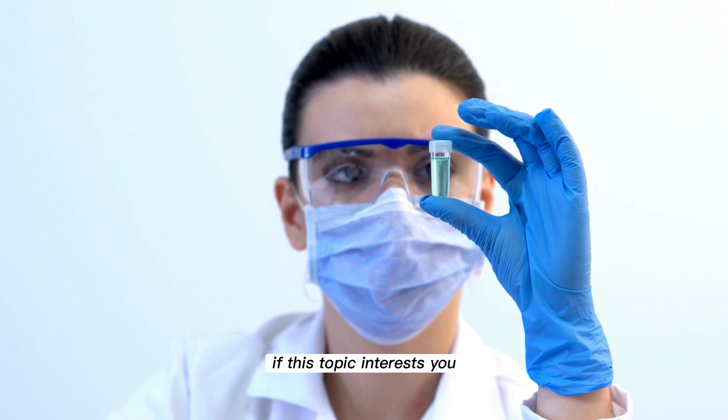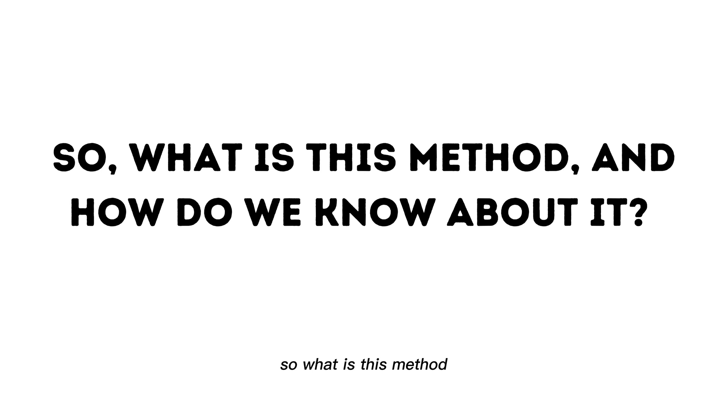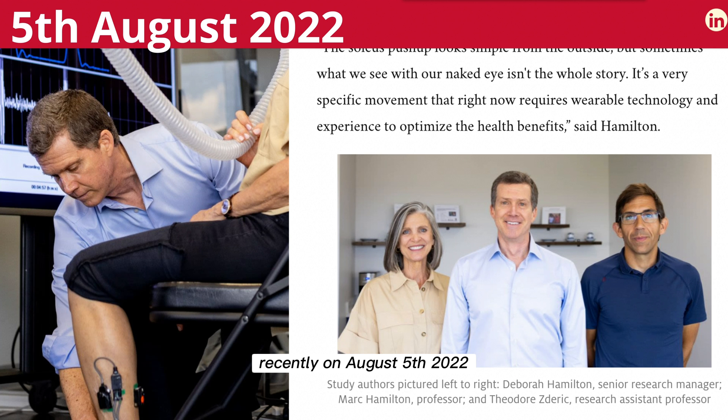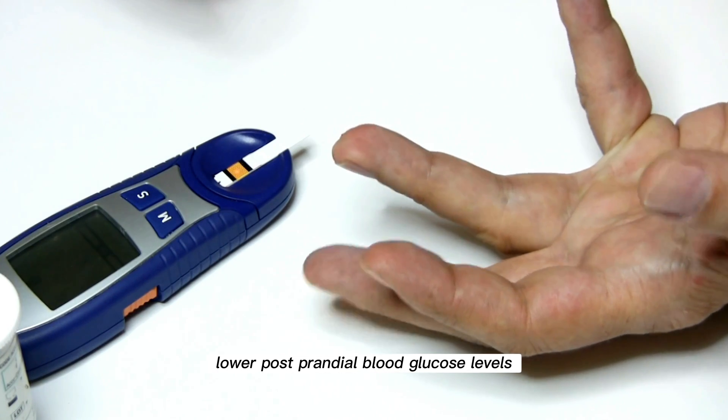If this topic interests you, I recommend listening to the entire video. Recently, on August 5, 2022, a group of scientists led by Dr. Marek Hamilton demonstrated that by exercising a small muscle in our leg, namely the soleus muscle, we can dramatically lower postprandial blood glucose levels.